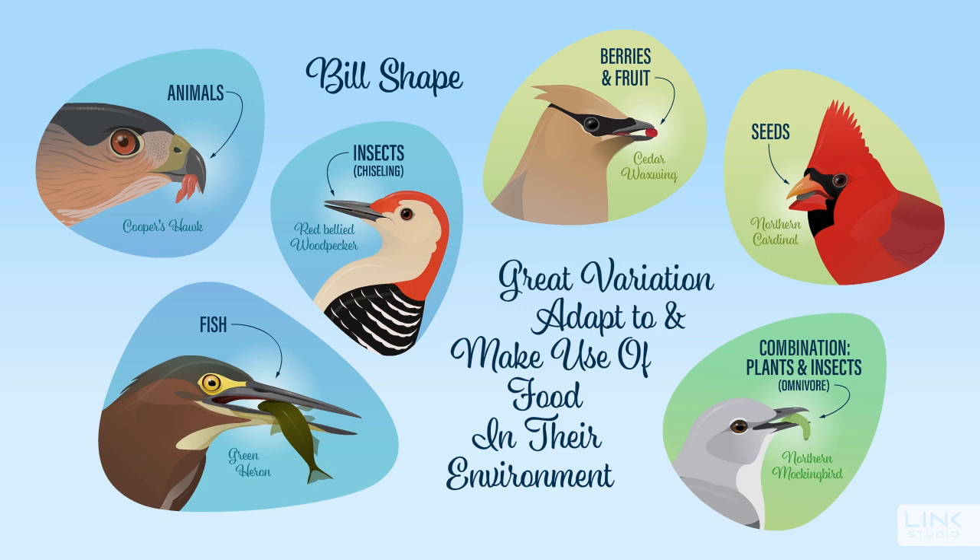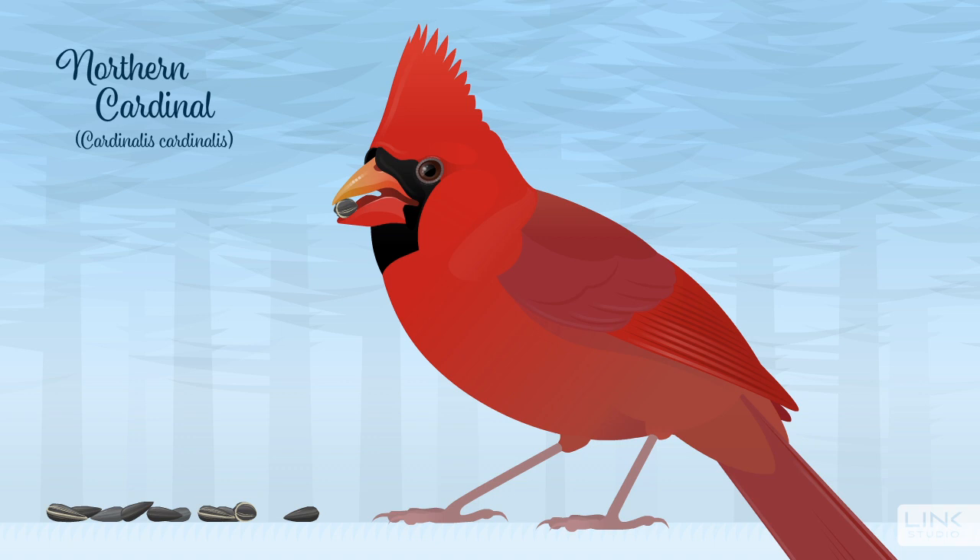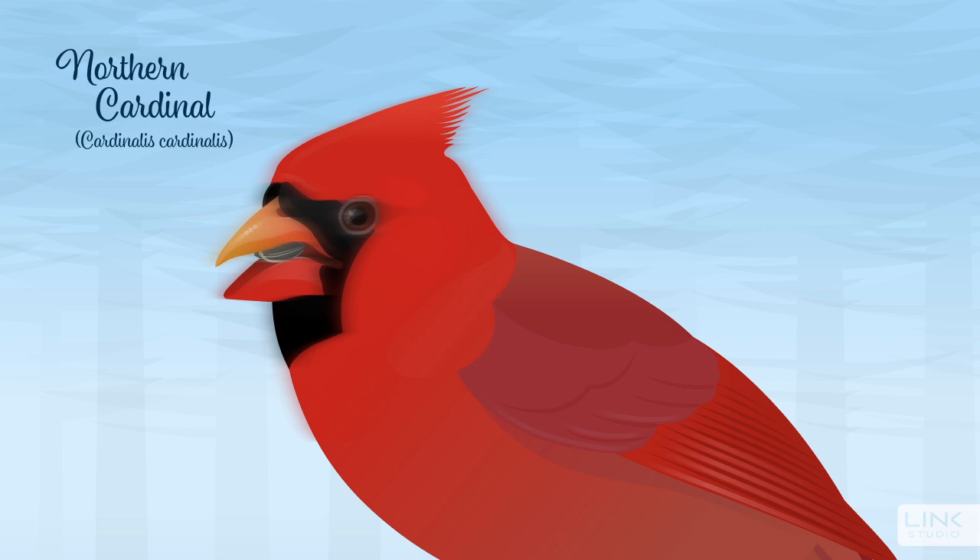This is readily noticeable in seed-eating birds like the northern cardinal, which has a short stout bill that can easily handle, open, and eat seeds. Let's take a closer look.